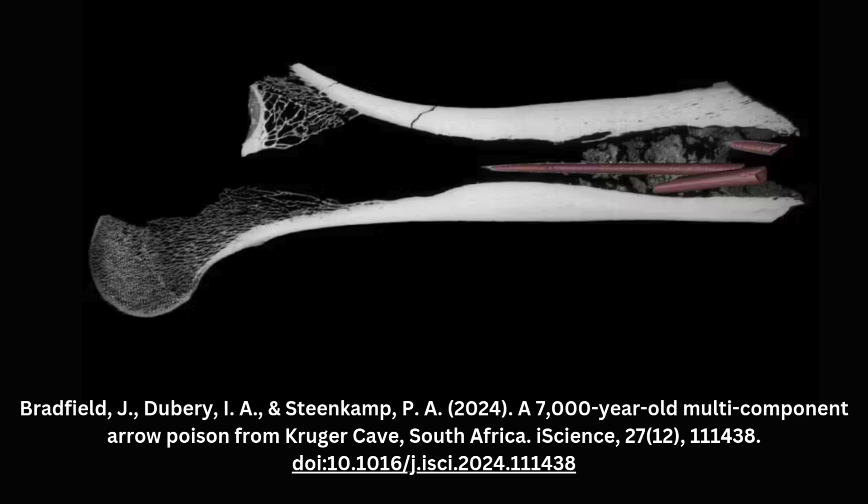The femur bone of an unspecified antelope, found during a 1983 excavation, contained three modified bone arrowheads embedded in its marrow cavity.